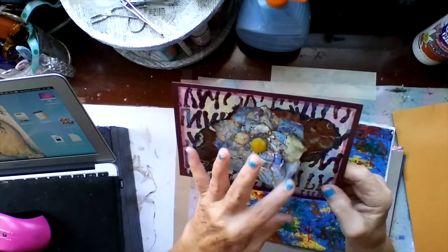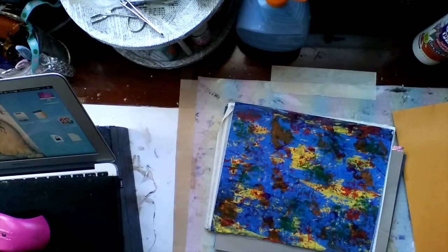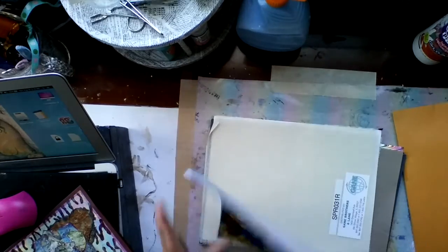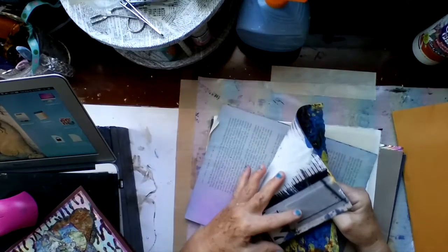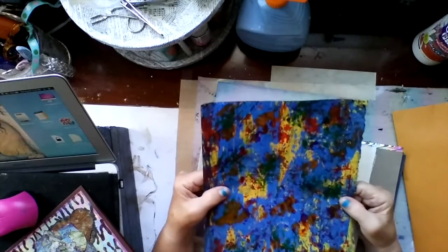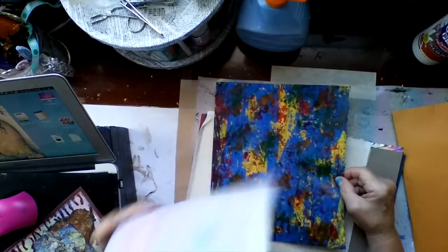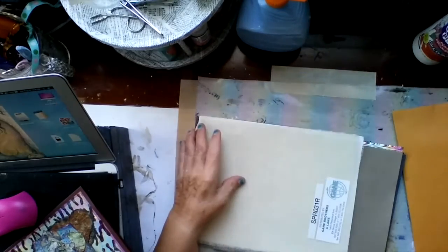Oh, it's so pretty. Mine don't turn out at all like that — I don't think I cut them right. Oh, thank you so much. I'll read that later. Thank you, Shannon. Wow, this is some painted magazine pages. I love doing that. You are the queen of backgrounds, I swear. Your backgrounds are amazing — absolutely amazing.